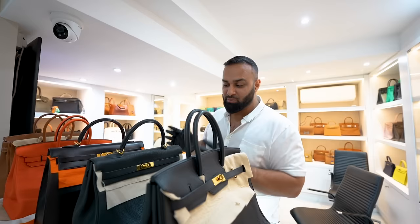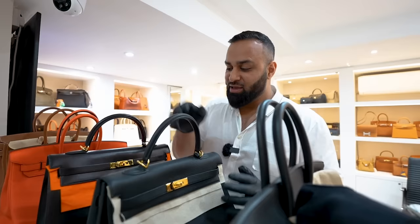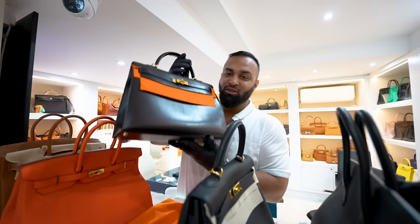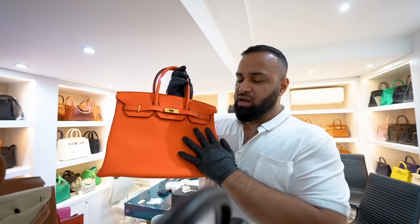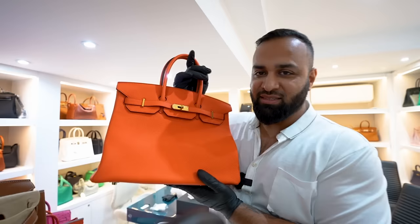You've got the Kelly 35, also gold hardware. You've got a vintage boxcalf Kelly — you don't see these very often. One of my favorites today is this particular one here. I love the color, it's very neon-ish. I think it's definitely great for this season, summer season and anywhere hot around the world.